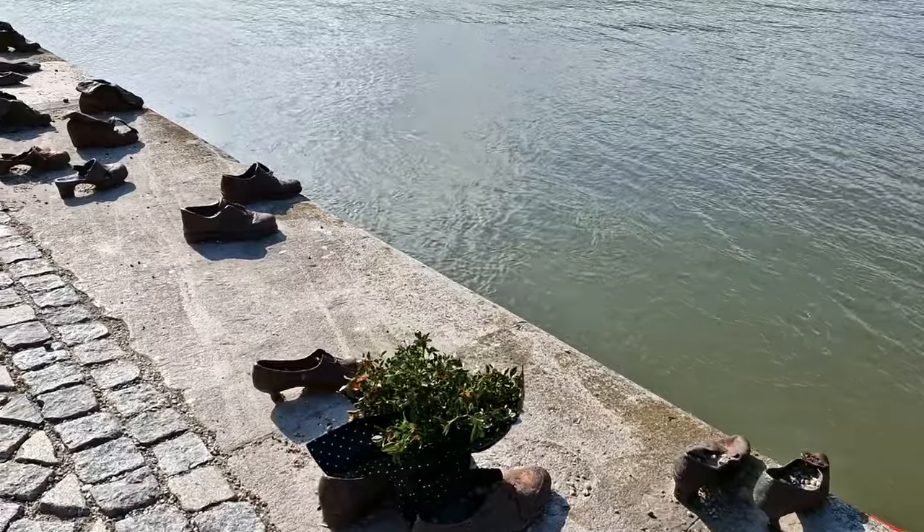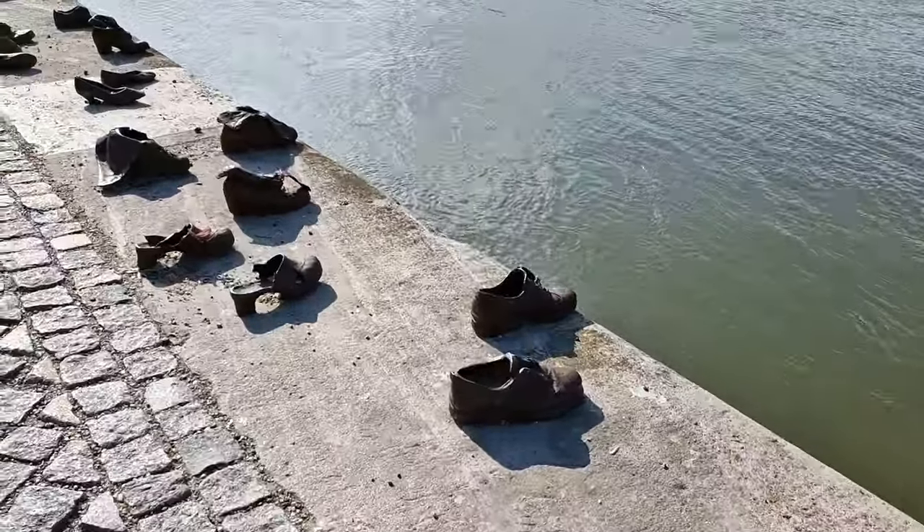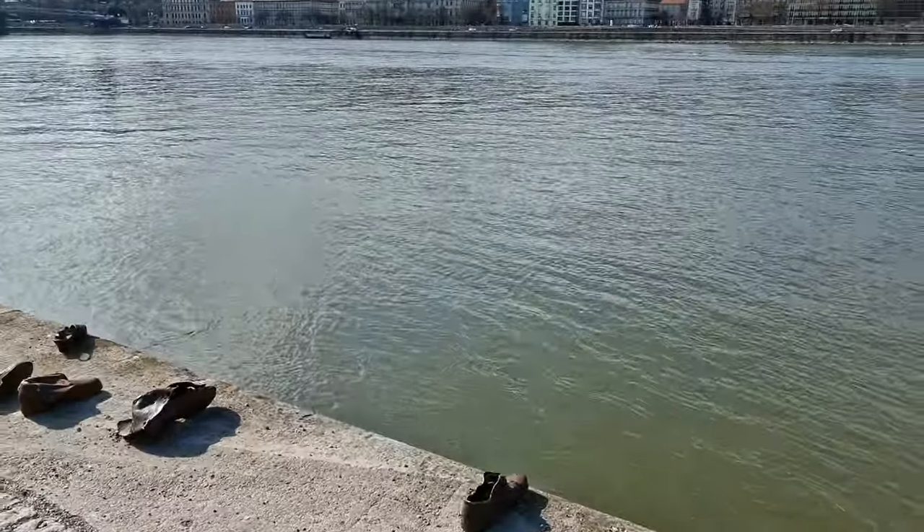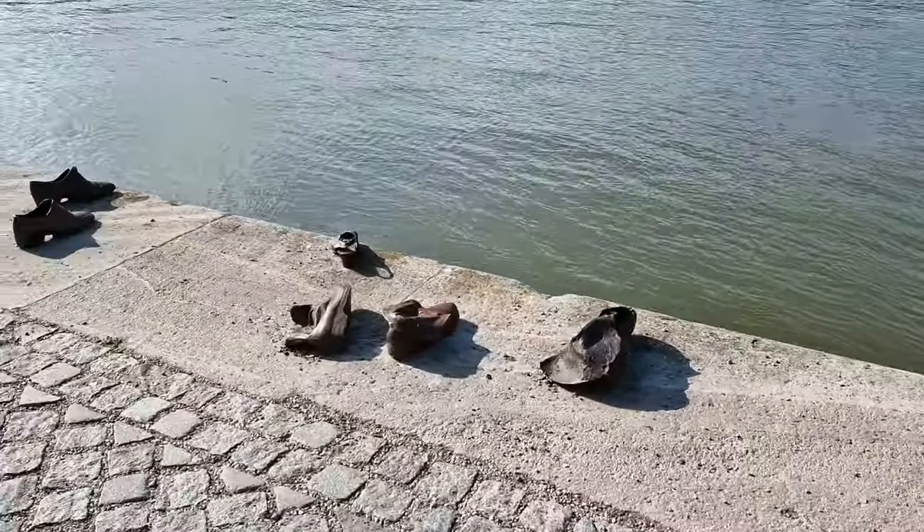On the banks of the Danube River we have the Shoes on the Danube Monument, which is a memorial dedicated to those who were killed along the banks of the Danube. The story goes that those who were shot had their bodies thrown into the river to be washed away, but before that they were asked to remove their shoes because those were considered valuable — hence the shoes alongside the Danube River.